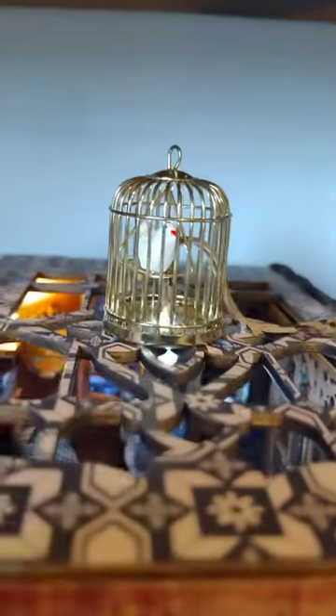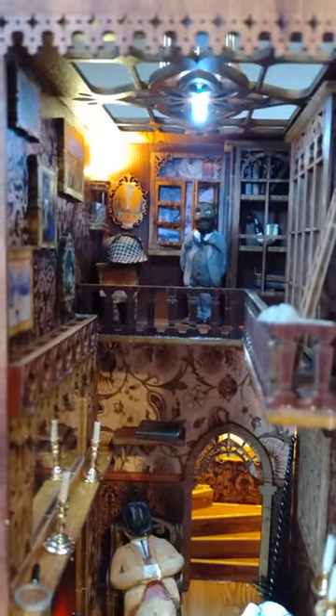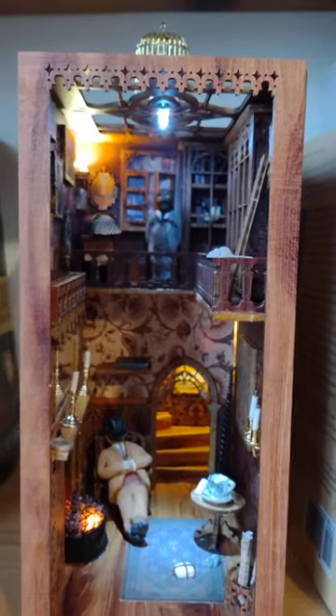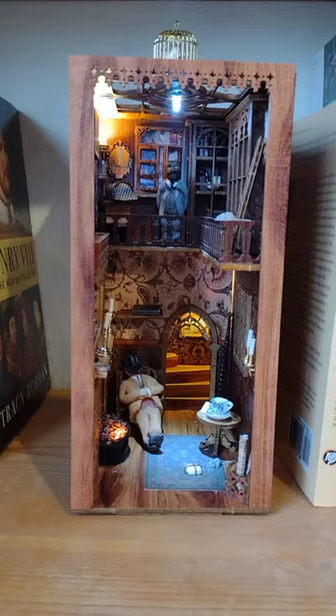He is partners with Tim Badger, and this is where they live and work. It even has a little birdcage on the ceiling there at the top to hide some of the wires. But I think it's a cool little thing — fits right in the bookshelf, just to inspire me.